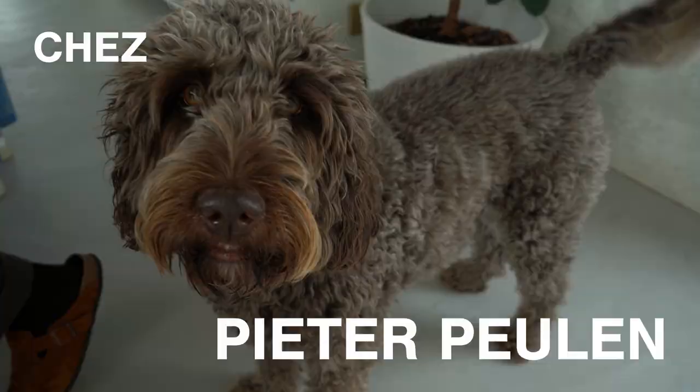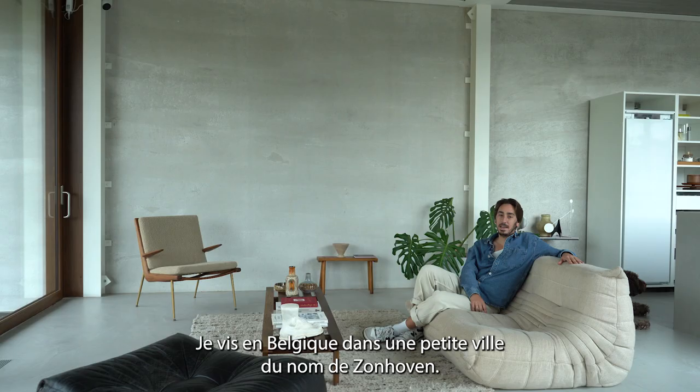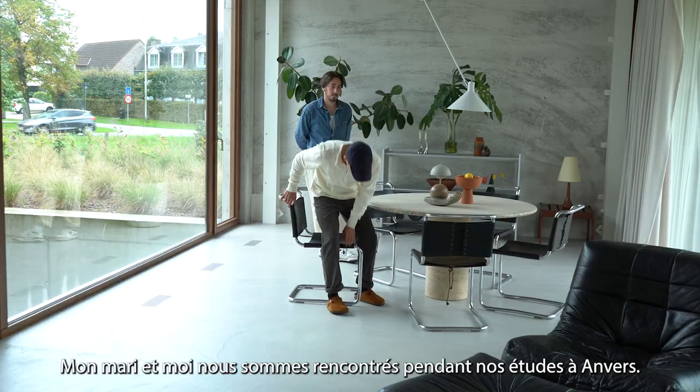Hello, I'm Peter. Welcome to my house. I live in Belgium, in a small city called Solmoven.